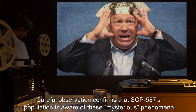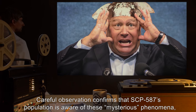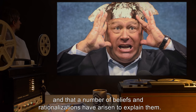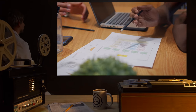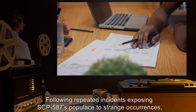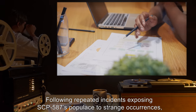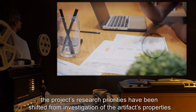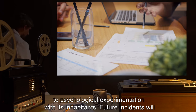Researchers must now don level 1 isolation wear in the containment area. Careful observation confirms that SCP-587's population is aware of these mysterious phenomena, and that a number of beliefs and rationalizations have arisen to explain them. Addendum 587-1: Following repeated incidents exposing SCP-587's populace to strange occurrences, the project's research priorities have been shifted from investigation of the artifact's properties to psychological experimentation with its inhabitants.